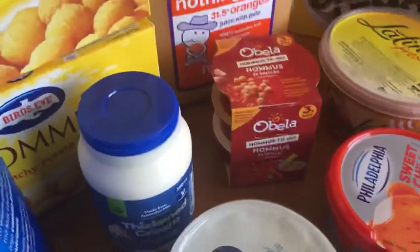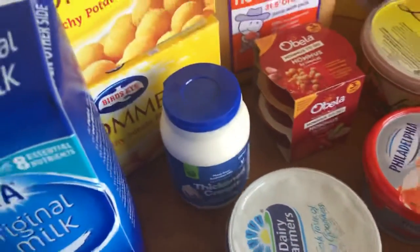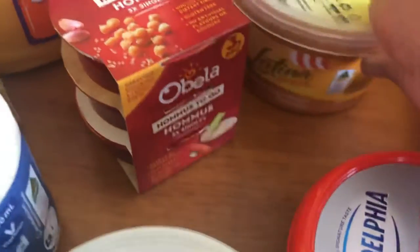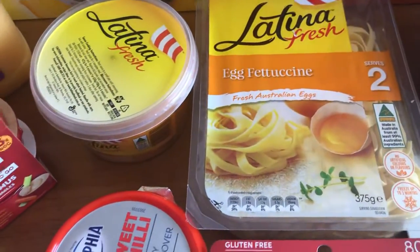This hummus is one I haven't had before — it's a little three-pack. My husband doesn't need it so I thought I'd get that one to try, that way I only need to open one little container. And this Latina fresh creamy sun-dried tomato goes on the actual egg fettuccine.